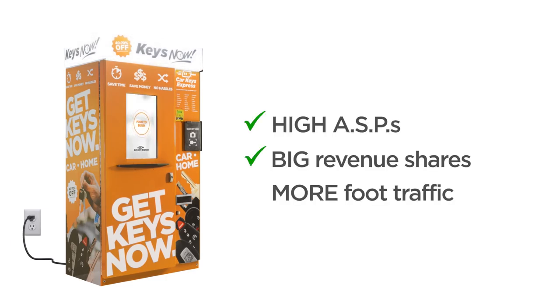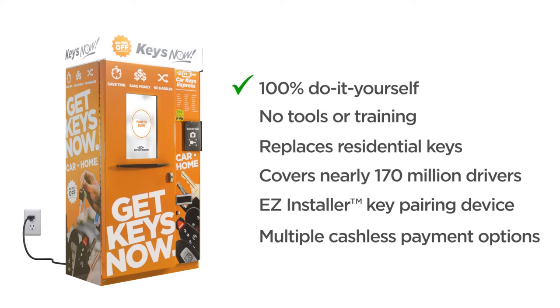Simply plug in Keys Now and enjoy high ASPs, big revenue shares, and more foot traffic. With features like 100% consumer-friendly DIY, no tools or training, replaces residential keys, covers nearly 170 million North American drivers, dispenses easy installers that pair the new key to the customer's vehicle, and multiple cashless payment options.